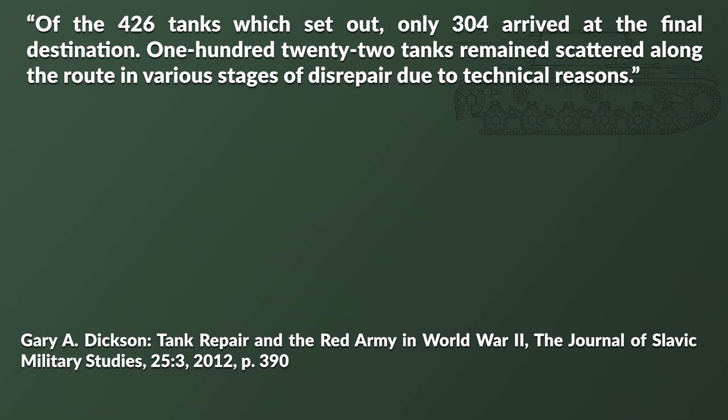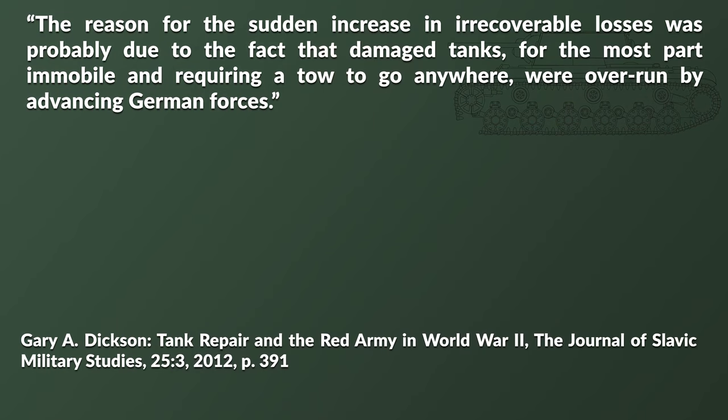Dixon also has a case study about the 3rd Tank Army from late 1942 to early 1943. From 29th December 1942 to 14th January 1943, the army was deployed and had to cover a distance of about 400 km beeline. Of the 426 tanks which set out, only 304 arrived at the final destination — 122 tanks remained scattered along the route in various stages of disrepair due to technical reasons. In terms of irrecoverable losses, they only started once the Soviets began the offensive, yet due to repairs of recovered tanks during the operation, overall tank strength could increase over time — until the German counteroffensive happened, at which point irrecoverable losses went through the roof. The reason was that damaged tanks, largely immobile and requiring a tow, were overrun by the advancing German forces.